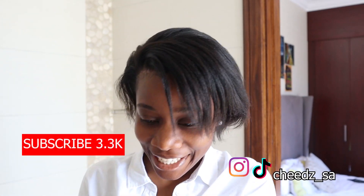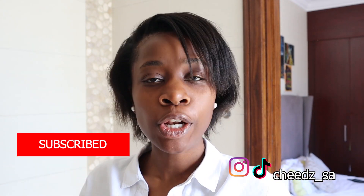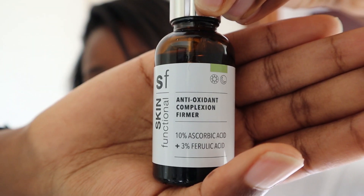Hey guys, welcome back to my channel. It's your girl Cheez. I'm going to be doing a follow-up to my previous video about Skin Functional. I have been using their antioxidant complexion firmer for just over a week now. Ideally I'd like to wait about two weeks before talking about something and seeing how it works, because I think you need about two weeks at least to see a proper change in your skin, but I thought let me do a follow-up on how it's been going and how I like the product so far.